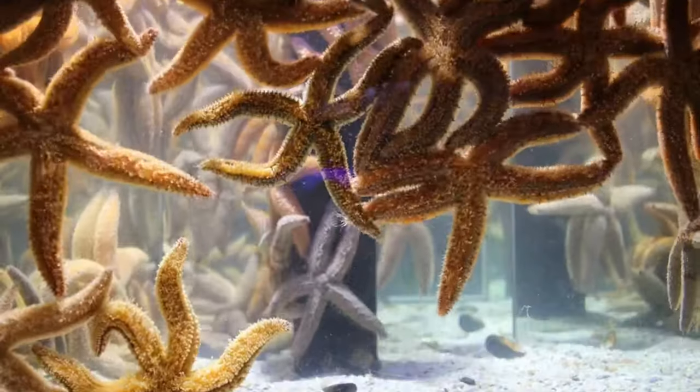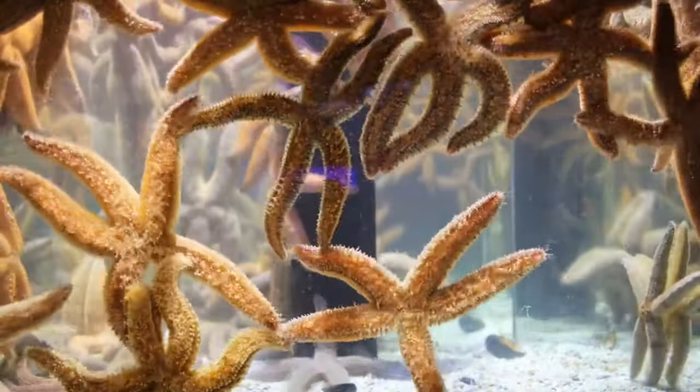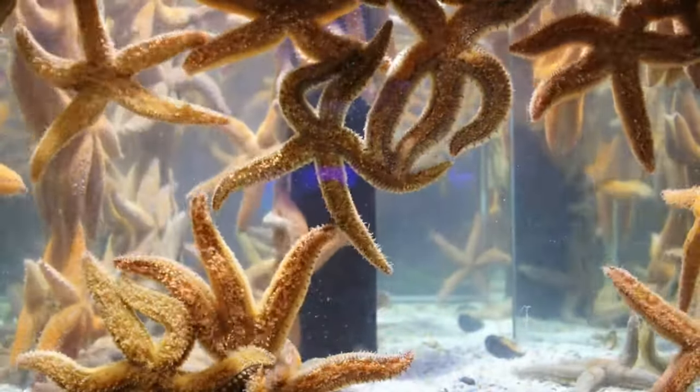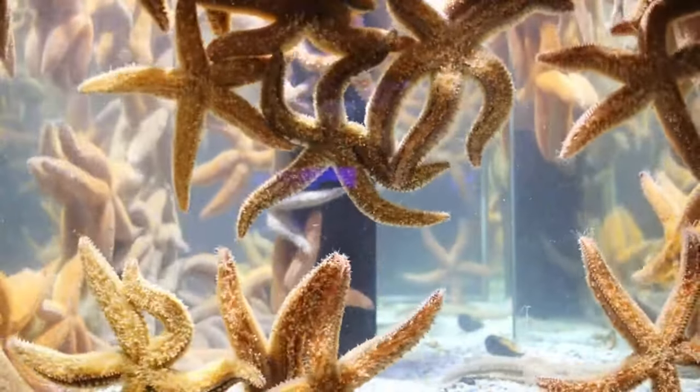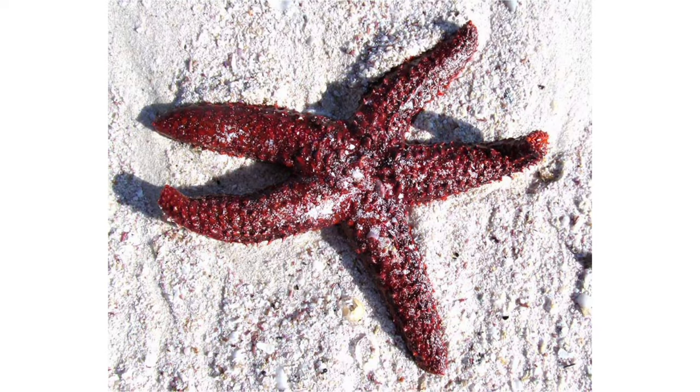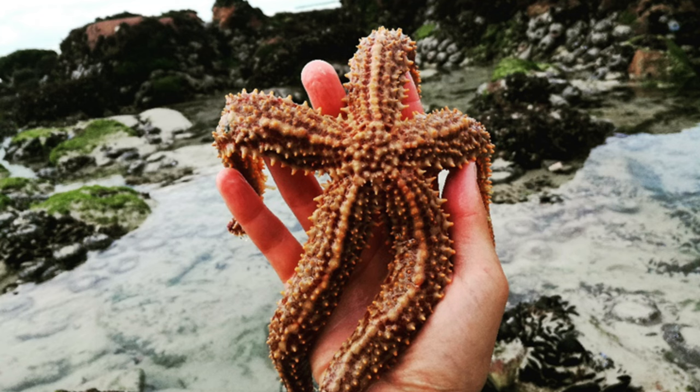The Spiny Starfish is a unique creature that is easily recognized by its rows of spines or thorns on its five arms. These spines not only provide protection from predators but also help the starfish to move through the water. The Spiny Starfish has tough, leathery skin that is covered in tiny bumps.